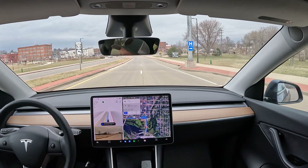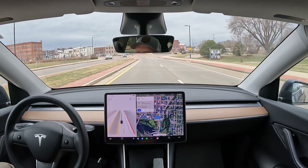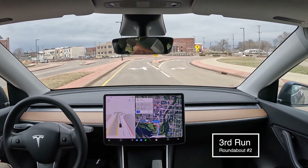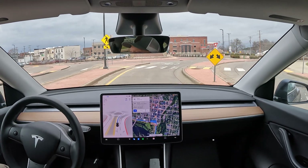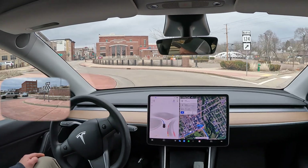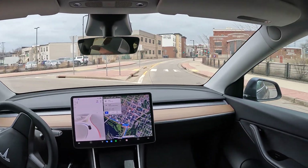All right, this is run number three. We've got a car coming in from the left. Looks like it navigated that pretty well.